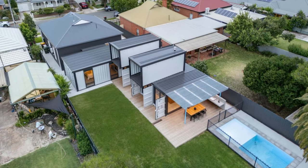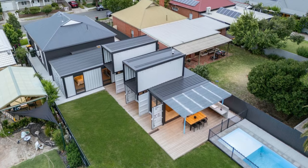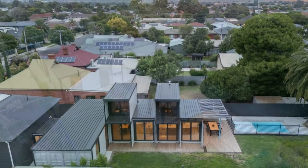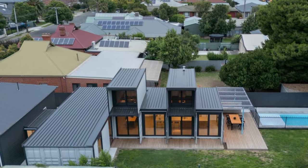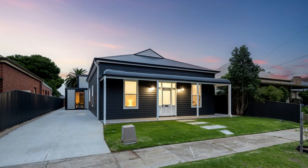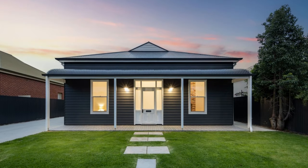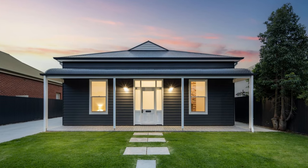This unique family house in Australia is a hybrid of a 1900s home with a prodigiously designed shipping container extension. Don't be deceived by the modest front facade with a front porch that resembles a craftsman style cottage.